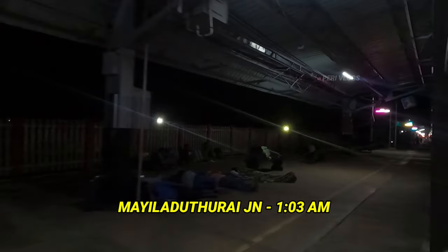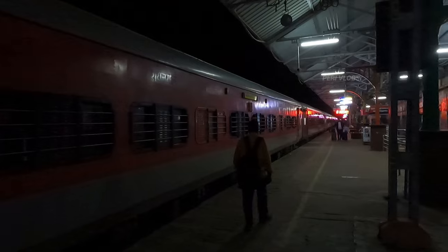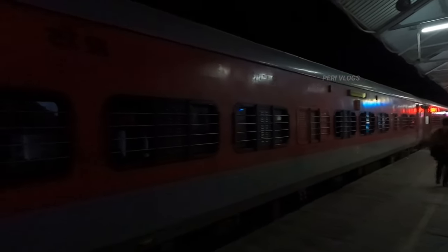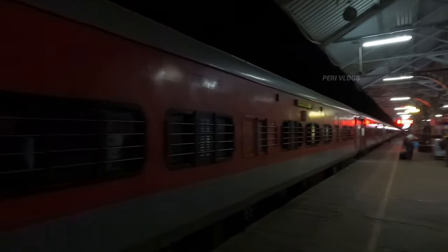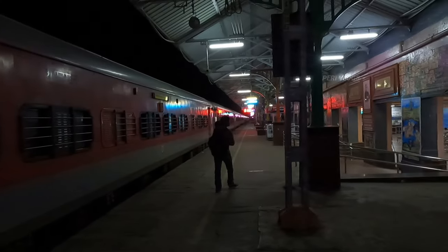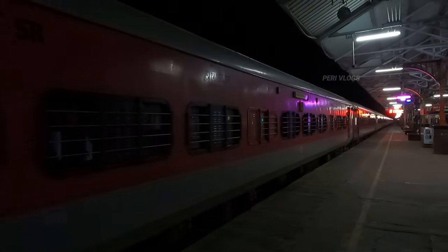So we have to go to the next station. Mile out of the range junction, we have reached about 5 minutes. We have to go to the next station and see the coaches. We have 1st AC coaches, 2nd AC coaches, also 3rd AC coaches, and general coaches. The last one is the engine and a generator car. So this is the Sengotai coach composition.